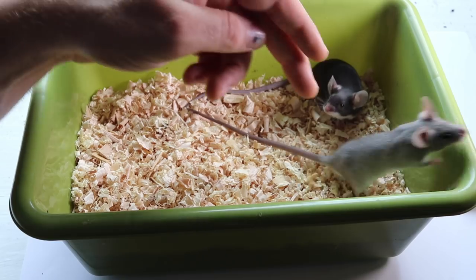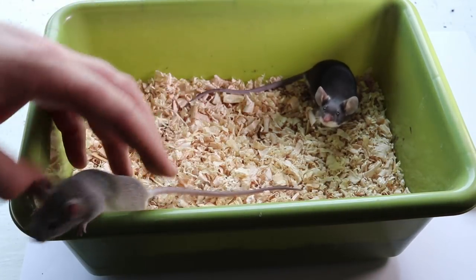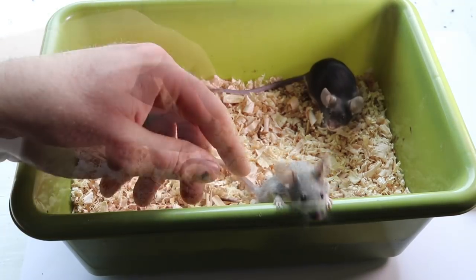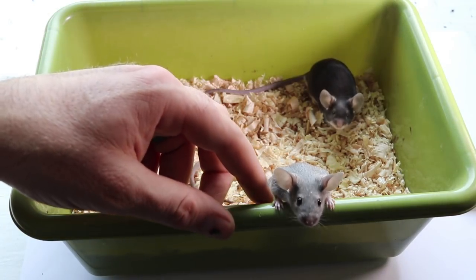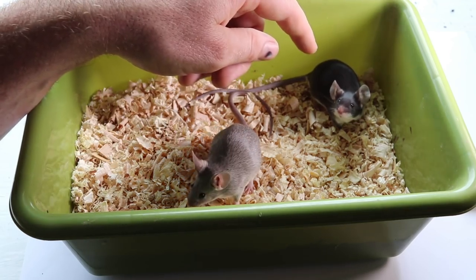Like I said, this is called a chinchilla and this is called a black fox. So help me name these two — they're both bucks, they're both males. The males tend to be more friendly, and you'll be seeing these and their kids in future videos. Leave a comment down below of what we should name our chinchilla and our black fox mouse.